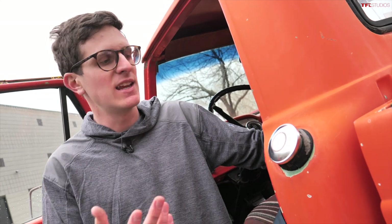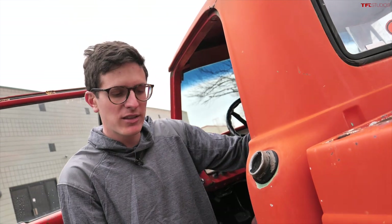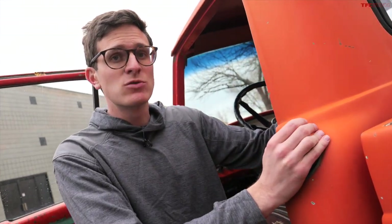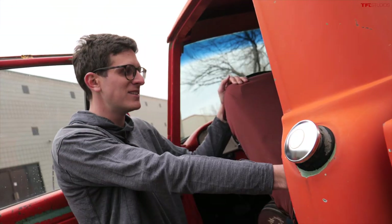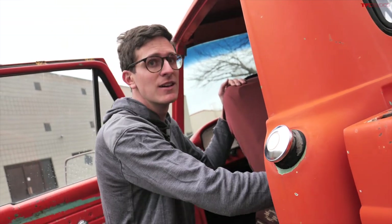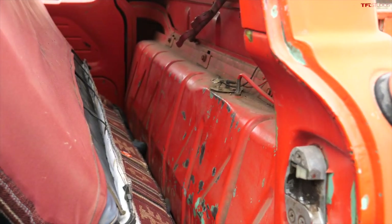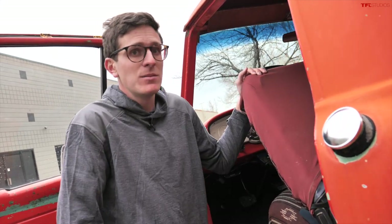One thing that's a little alarming about these older trucks is the location of the gas tank. The fuel filler is right here behind the driver's door, and the tank is actually riding shotgun with you — it's about four inches behind you. You can fold back the seat and the tank is right there, which isn't great in a collision, or if you were smoking in the cab — which I assume people did a lot in the 1960s — and there's a small leak.